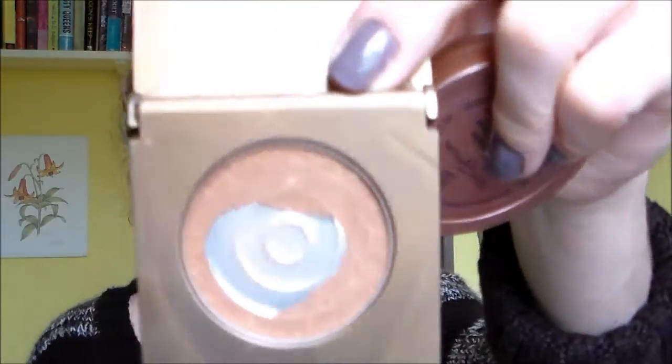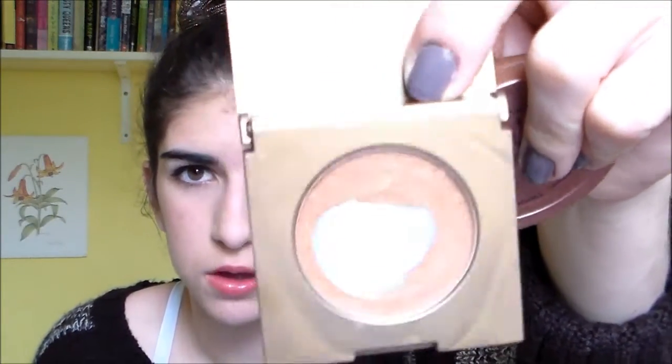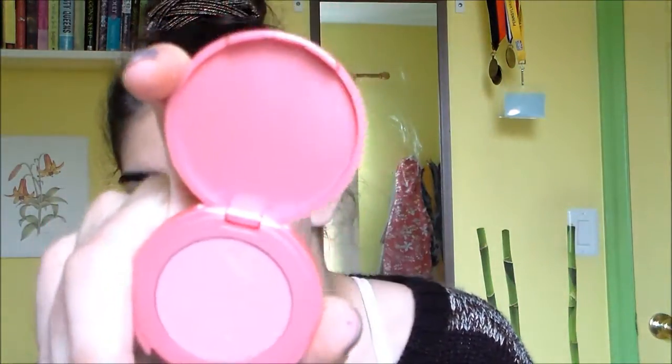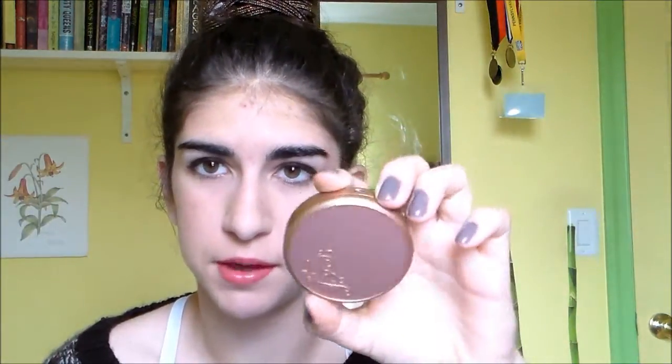It's $15 and it comes with the Tarte Amazonian Clay Bronzer in Park Avenue Princess, which is a golden-y, slightly shimmery bronzer that I love. It also comes with the Tarte Amazonian Clay 12-Hour Blush in Dollface, which is a really pretty light pink — this is my favorite blush. They are both mini sizes, and what I'm going to be talking about is whether this set is a better deal than getting the full size products. This is a full size of the Amazonian Clay Blush — this one is in Exposed, not the same color but the same product as the Dollface Blush. I don't have the full size of the bronzer but I got the information for it online.